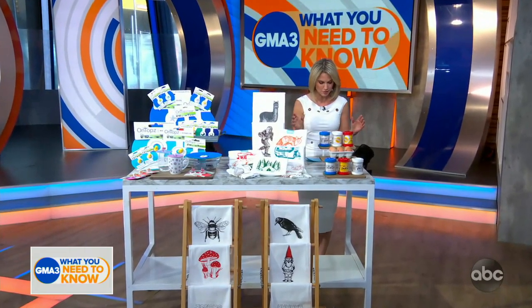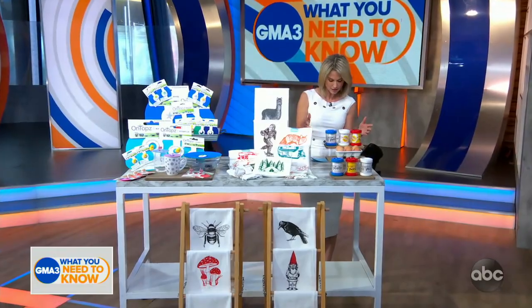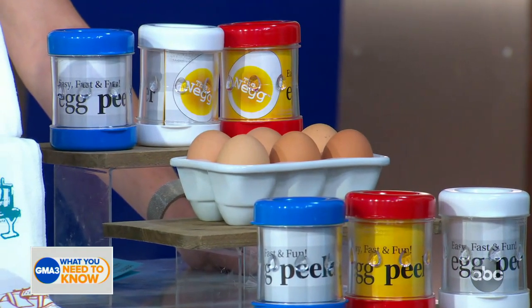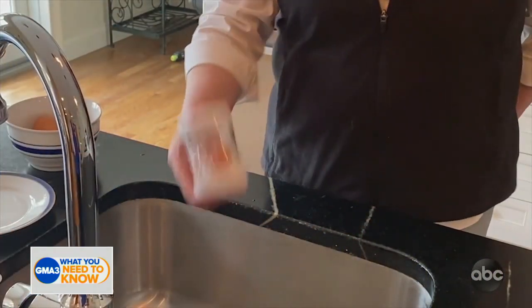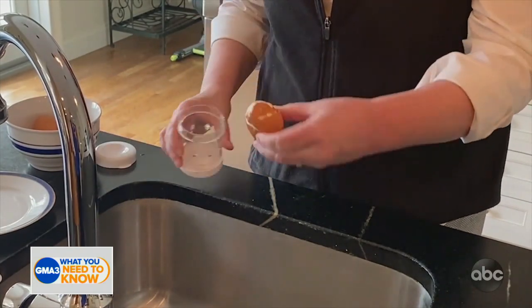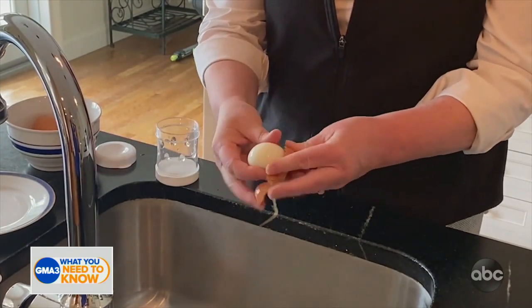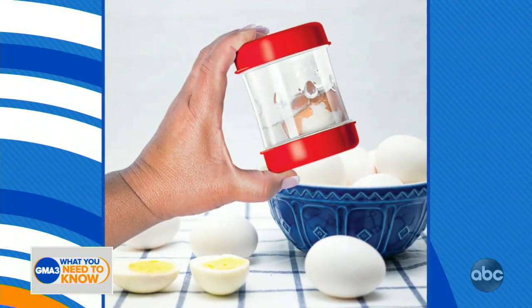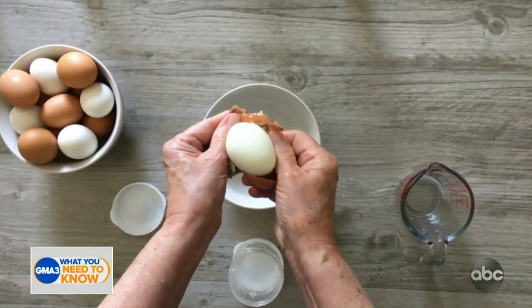Tell us about the Neg. The Neg — it stands for a naked egg. It's another made-in-America product that solves the problem of the frustration and struggle of peeling hard boiled eggs. You put water and your hard boiled egg right into that little container, you shake it, and as you shake it you can start to see and feel the shell soften and separate from the egg.